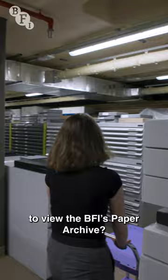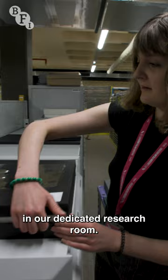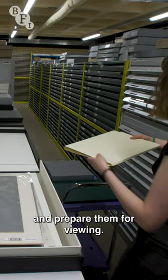Did you know you can book an appointment to view the BFI's paper archive? The Special Collections Research Service provides access to the archive in our dedicated research room. Our staff locate items, assess their conditions, and prepare them for viewing.